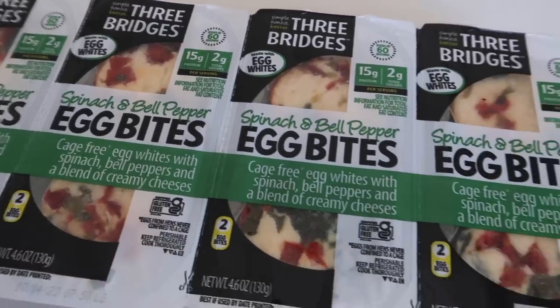These egg bites simplify life so much. Are they exactly what I would make myself? No — there's cheese and yogurt in them that I wouldn't normally add. But when you need a hearty breakfast fast and you want something good, healthy, and pretty clean without time to make it, these are great. Ryan and I always have them in the fridge. They have different flavors.